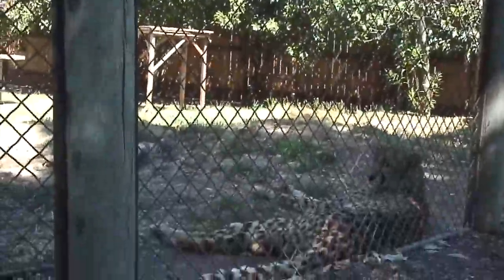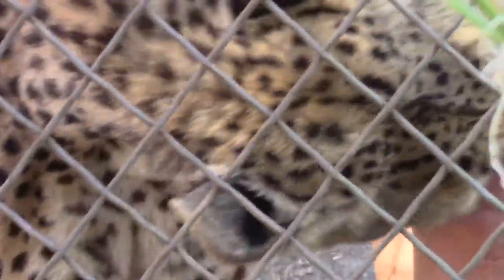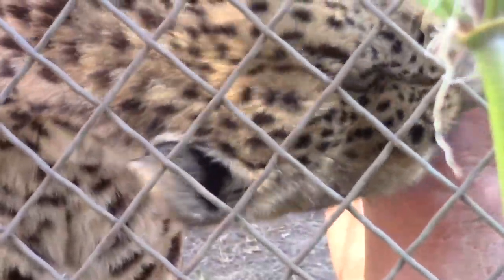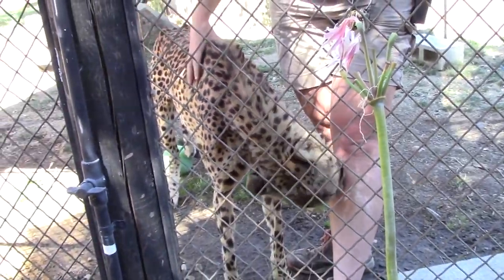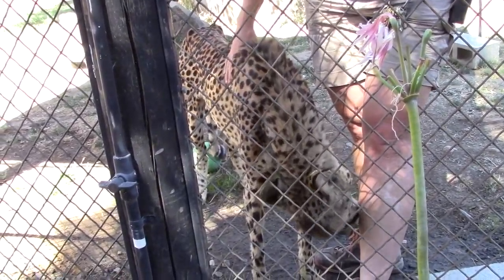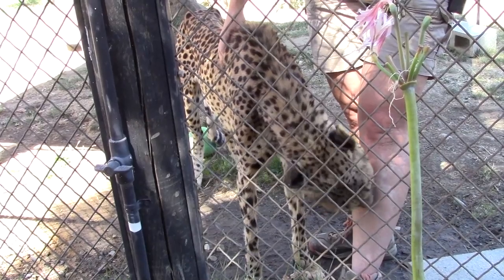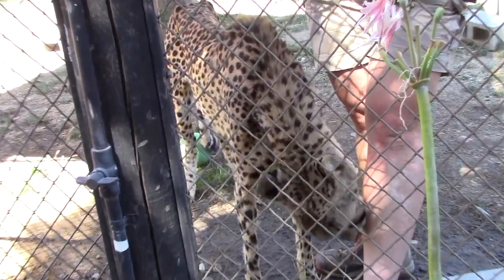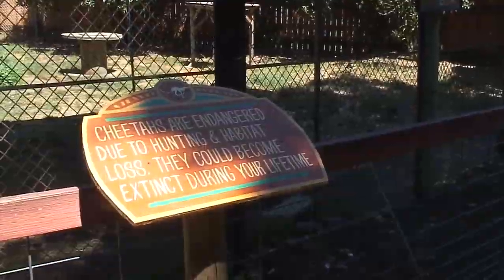Just like a house cat, they sleep over half their life away — about fifteen to eighteen hours a day. They have a lot of unique characteristics versus other cats. Cheetahs are the largest type of cats that can purr, the second being mountain lions. They can't roar like lions or tigers. A cat can do one or the other — purr or roar. It's a different bone structure in the throat that gives them the purring ability.